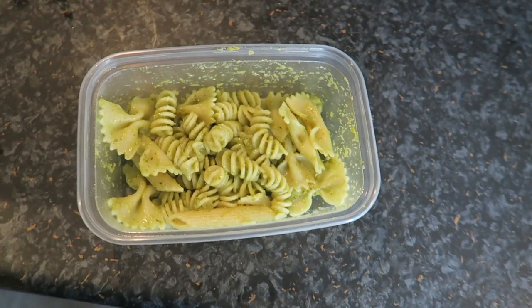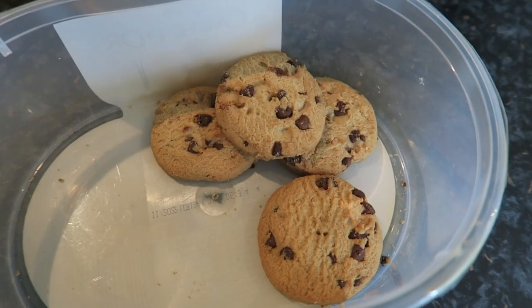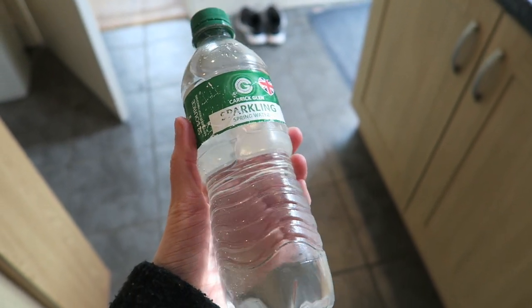This is what it looks like when finished — a very simple meal. After I had this I did have a little chocolate chip biscuit. I also drink a couple of these bottles of water a day.